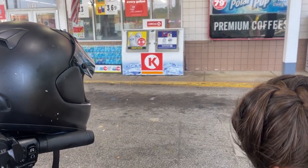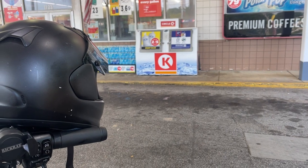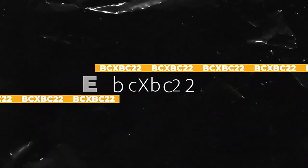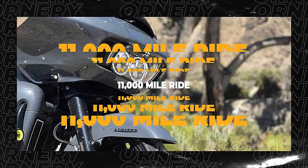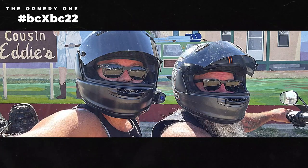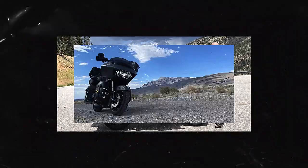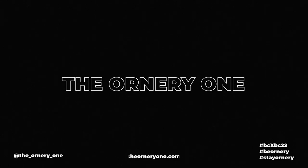We're at the Circle K, and this is the ornery one. You're watching the BC by BC 22 ride, which is a border-to-border and coast-to-coast 11,000-mile ride on two different highways, all along the back roads of America. If you guys like motorcycle content, you're at the right channel — please subscribe, like, and share with your riding buddies!